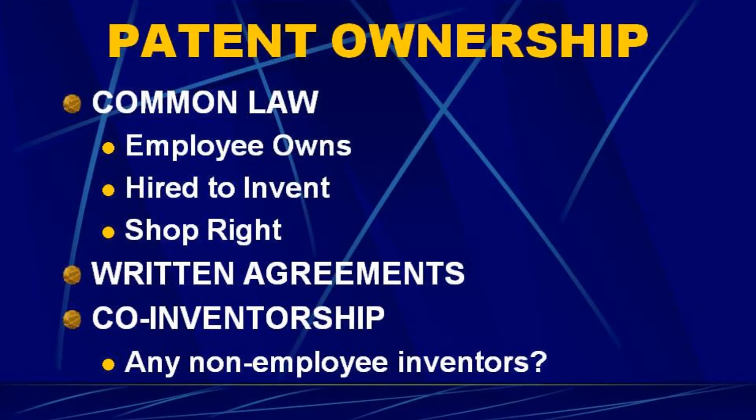Typically there's a written employment agreement. Under California law, for example, the employer can require the employee to assign any invention made during working hours, or that uses company resources, or even if done on the employee's own time at home — if it relates to the company's business, they still have to assign it to the company. You can require that in an employment agreement, and that makes sense. Otherwise every employee would claim they developed something on their own time when that may not be the case.